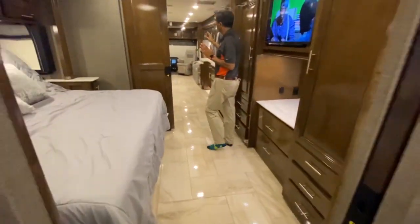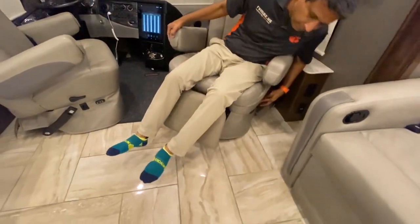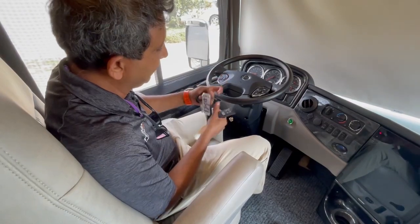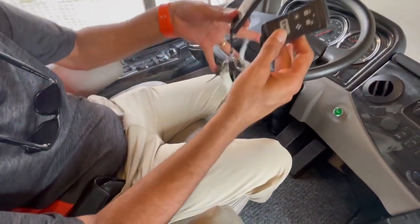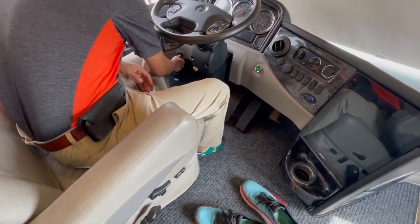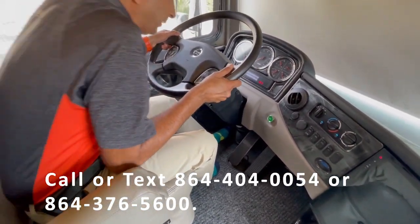We'll go through the cockpit area. This thing has a power recliner seat. It's a 2020 — got two sets of keys. I like these slim remote fobs — slim remotes, two sets of keys. You do have to put a key in it. The steering column on the Freightliner chassis is pretty normal with a little telescopic adjustment.